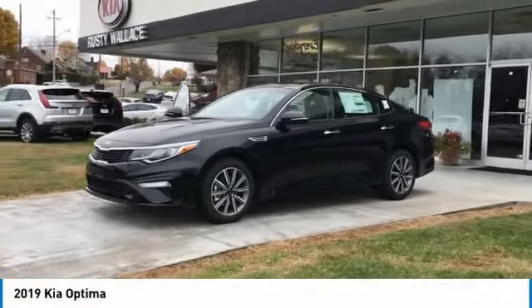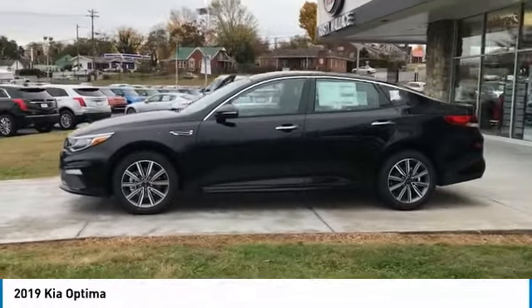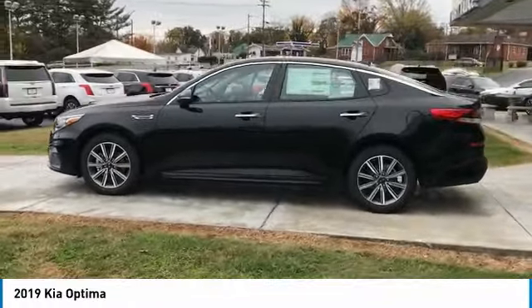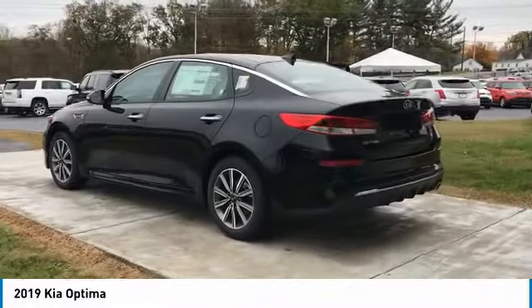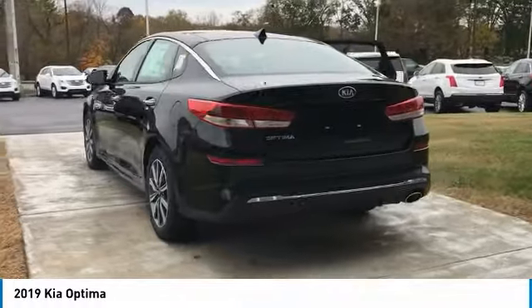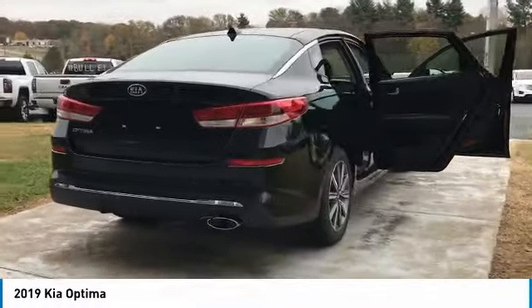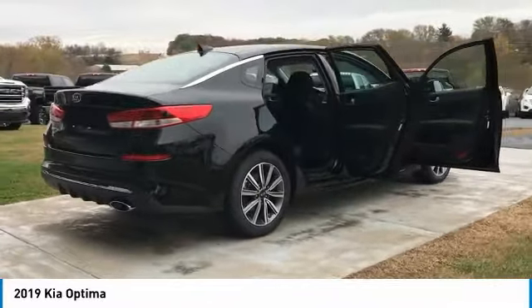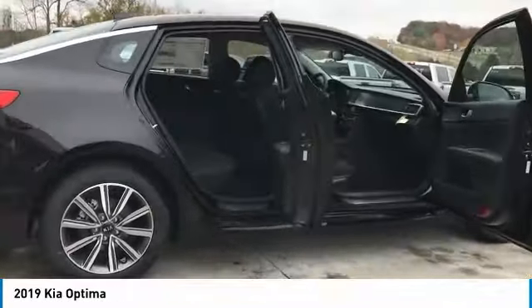We are pleased to show you the 2019 Optima. The all-new Kia Optima offers a new level of style and performance features from Kia. The Optima also features engine management systems like direct injection and turbo charging, which enhance performance without sacrificing fuel efficiency. Its smooth flowing lines speak of grace and style and offer a strong hint of European luxury.